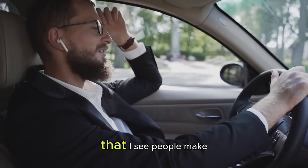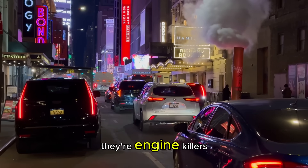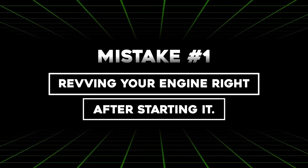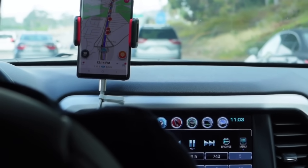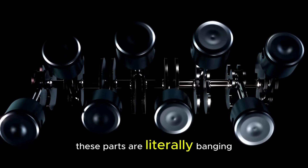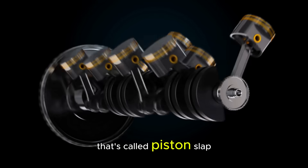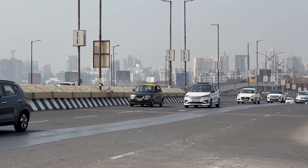Now let's talk about the mistakes that I see people make almost every day — these aren't just minor issues, they're engine killers. The first big mistake: revving your engine right after starting it. Some people love that engine sound in the morning, but remember those cold, contracted metal parts? When you rev a cold engine, these parts are literally banging against each other. That sound you might hear — that clicking or tapping noise — is called piston slap, and it's basically your engine crying for help.